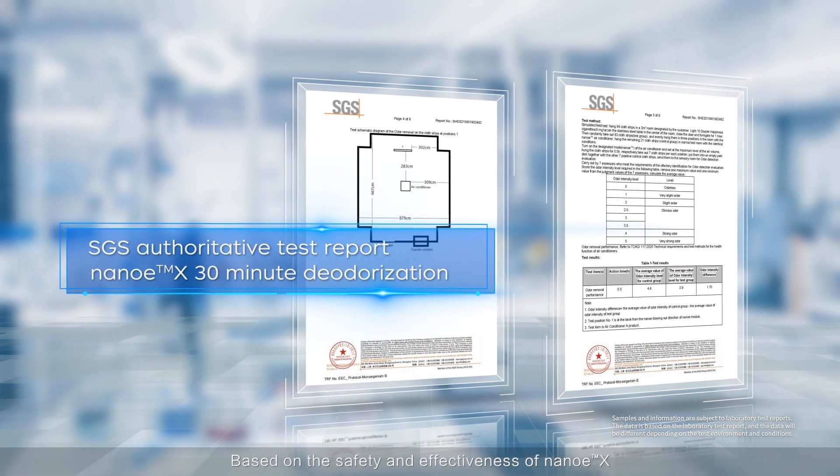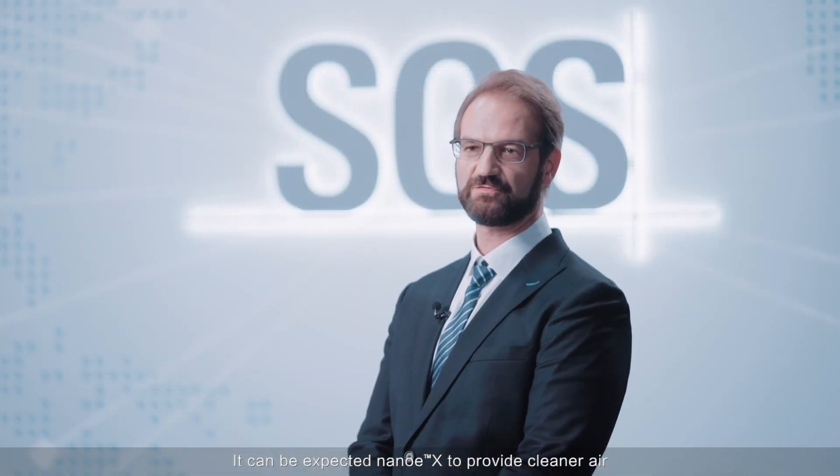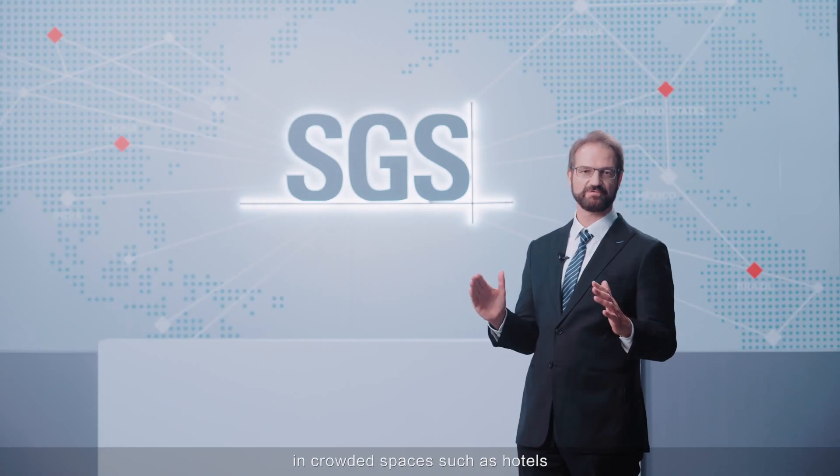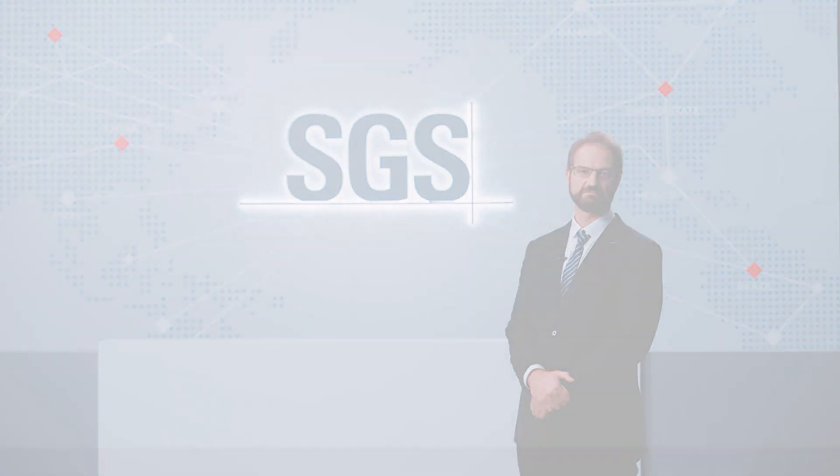Based on the safety and effectiveness of NANO-EX, it can be expected to provide cleaner air in crowded spaces such as hotels, if it can be used 24 hours a day. Thank you for tuning in.